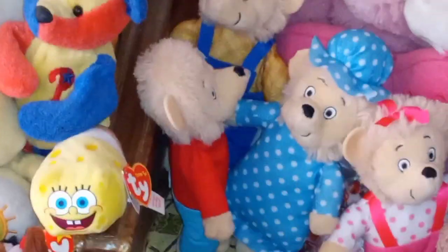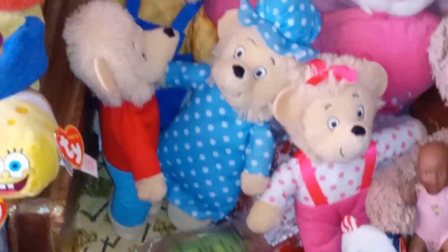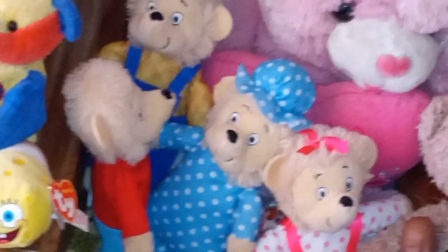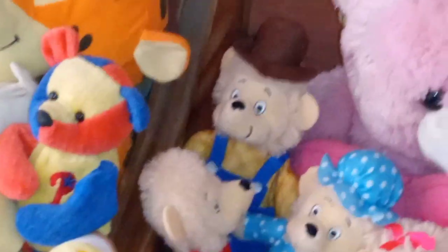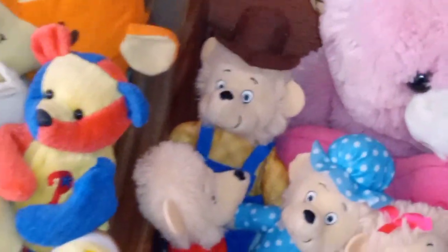I hear that spelling 'Berenstain' different ways means you're from a different universe — the Mandela Effect thing. I never noticed because when I was really into the Berenstain Bears I couldn't read or spell, so I wouldn't know. I also used to have a little game with the Berenstain Bears when I was little.